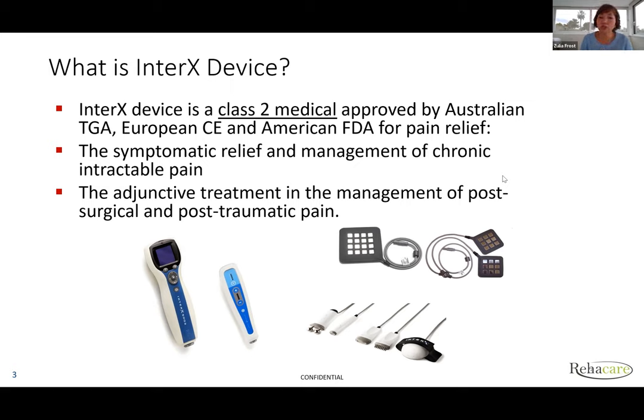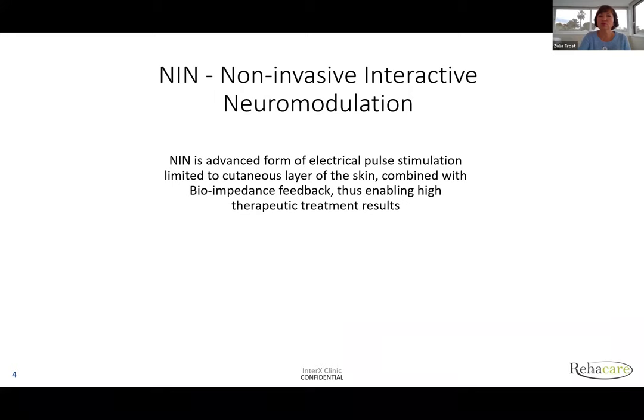You can also use it as an adjunctive treatment for post-surgical and post-traumatic pain. Basically, it encompasses any type of pain — acute, chronic, and neuropathic. This is a family of devices: professional, personal, all the accessories, and flexible arrays which enable you to self-treat.